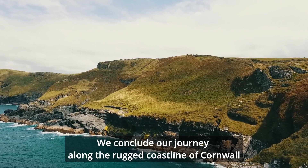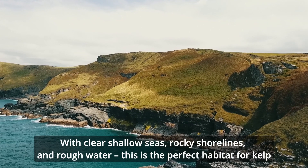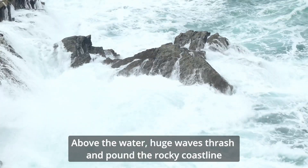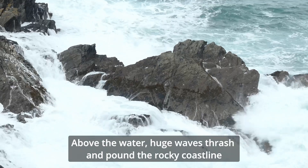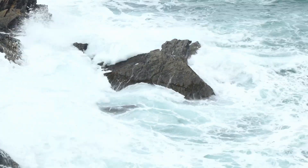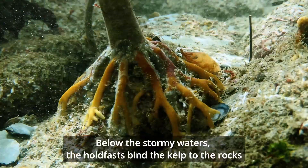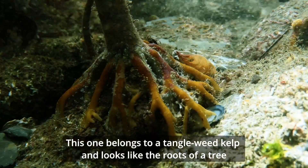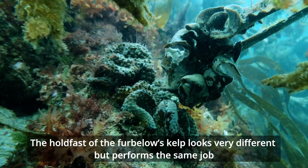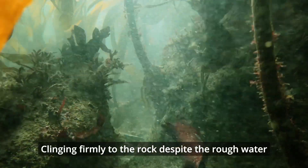We conclude our journey along the rugged coastline of Cornwall. With clear shallow seas, rocky shorelines and rough water, this is the perfect habitat for kelp. Above the water, huge waves thrash and pound the rocky coastline. Below the stormy waters, the holdfasts bind the kelp to the rocks. This one belongs to a tangleweed kelp and looks like the roots of a tree. The holdfast of the fur bellows kelp looks very different, but performs the same job — clinging firmly to the rock despite the rough water.